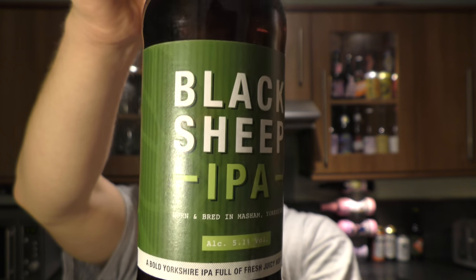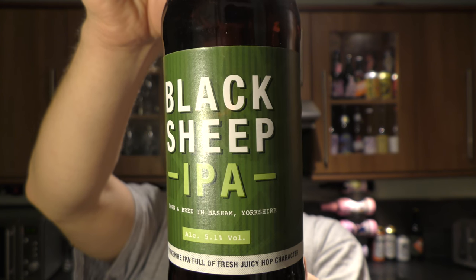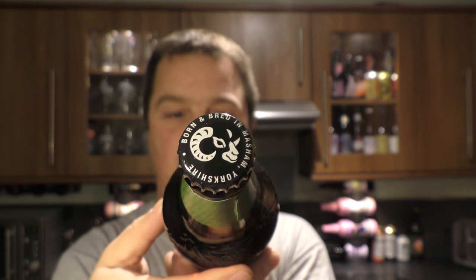There's a look at the label. It's been brewed with Progress and Goldings, so quite a traditional IPA then. There's a look at the bottle cap. Let's get the beer out into a glass and see what we get.